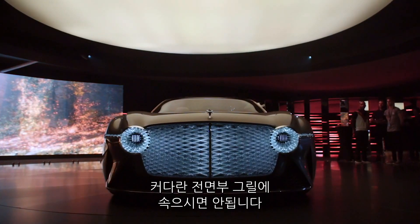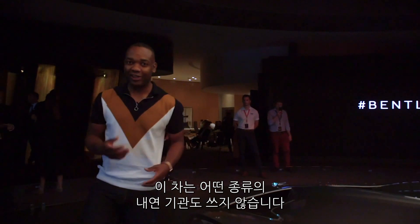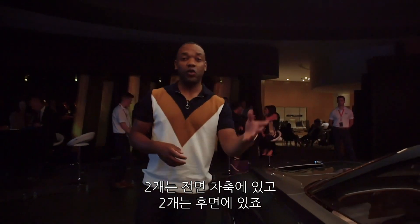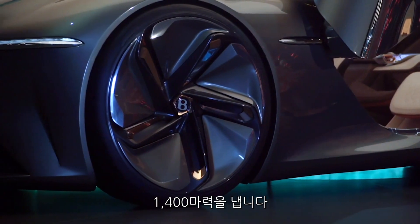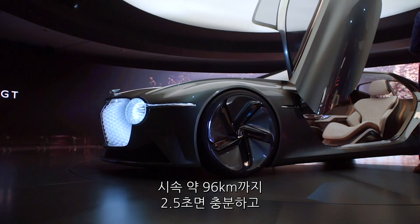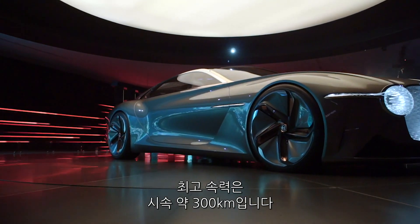Don't let that big front grille fool you though — this car doesn't use any kind of internal combustion engine. Instead it uses four separate electric motors, two on the front axle and two on the rear. Together they produce 1,500 newton metres of torque and 1,400 horsepower. That's good for 0-60 in 2.5 seconds and a top speed of 186 miles an hour.